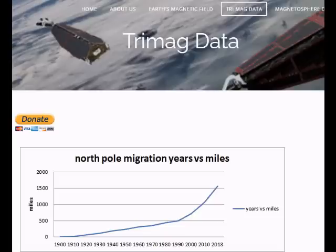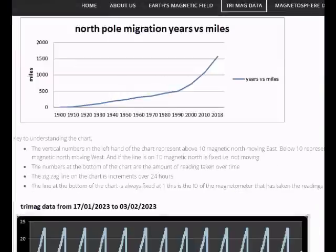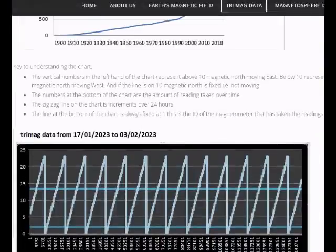Very good afternoon to you. It's Gene from Avstar Observatory. As promised, I took out the SD card from the Trimag system and I've processed that data. I'm going to show you the chart first and then I'm going to show you what's happened.